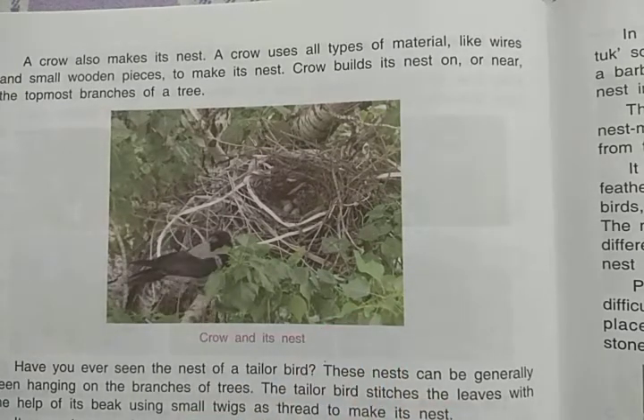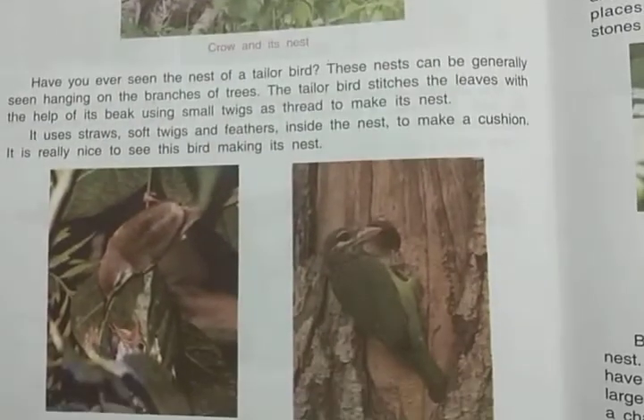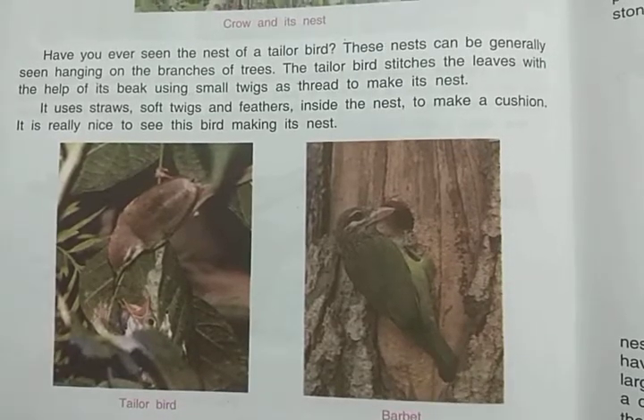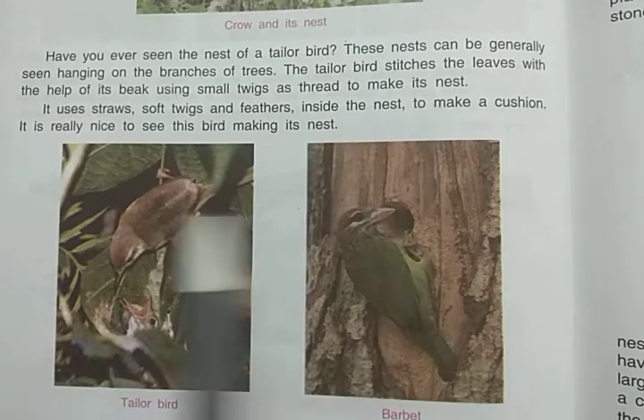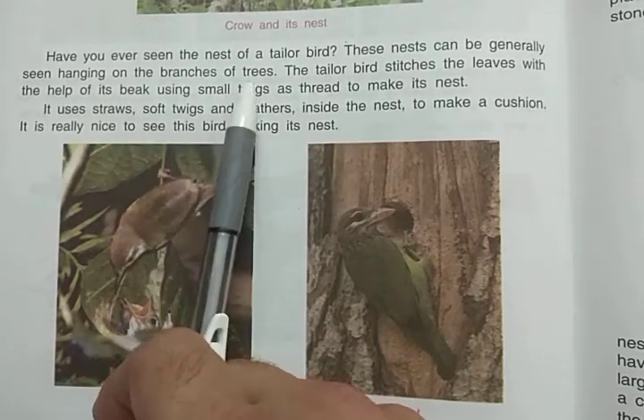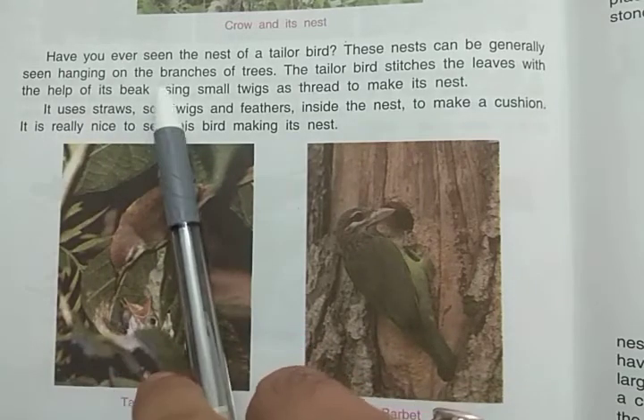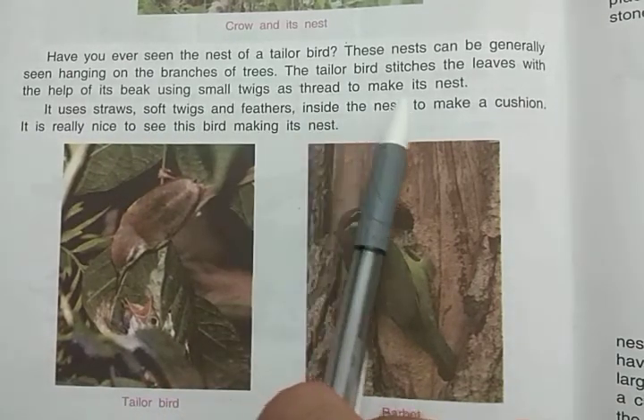Now today we will discuss the nesting habits of some other birds. Have you ever seen the nest of a tailor bird? These nests can generally be seen hanging from the branches of a tree. The tailor bird stitches the leaves with the help of its beak, using small twigs as thread to make its nest.